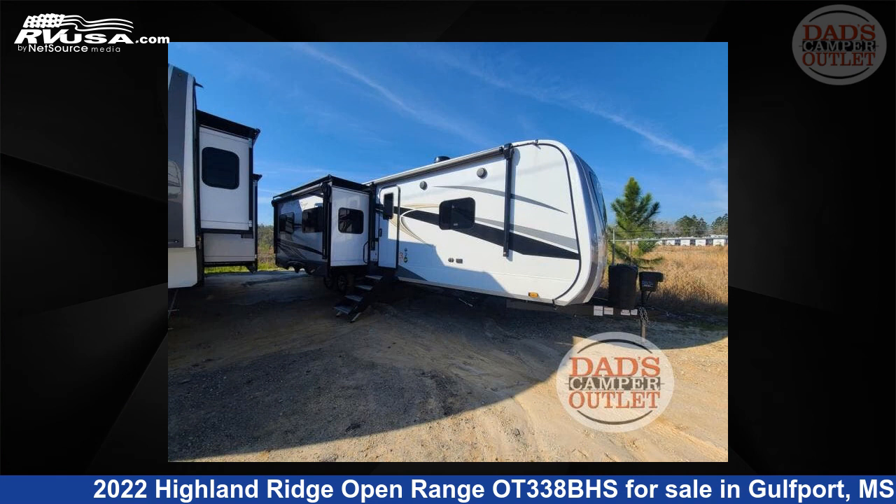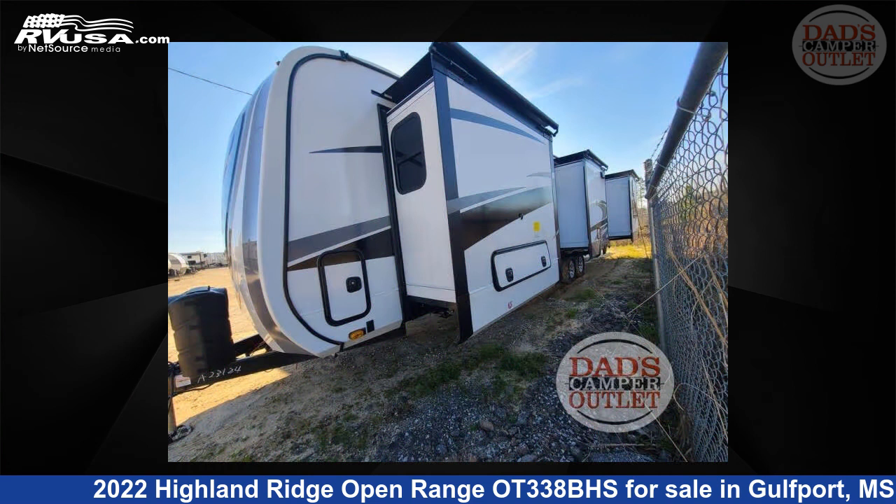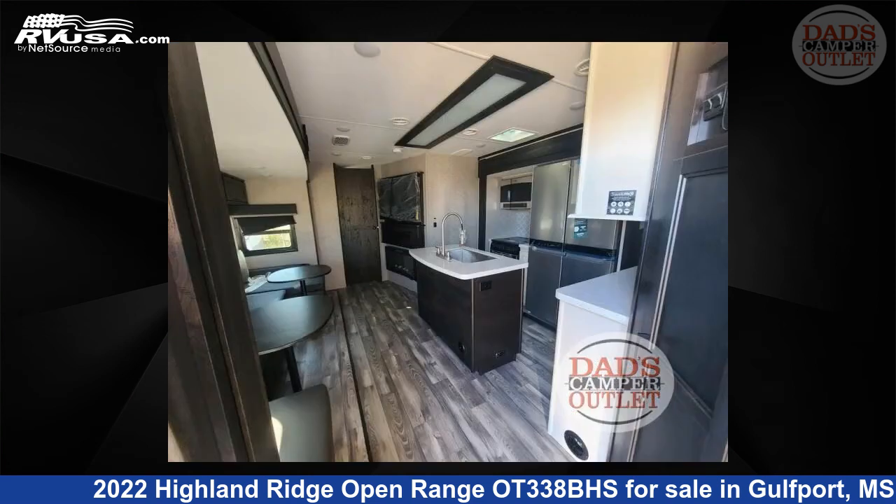This 2022 Highland Ridge Open Range OT338BHS is a travel trailer RV. It is located in Gulfport, Mississippi 39503 and is offered for sale by Dad's Camper Outlet.